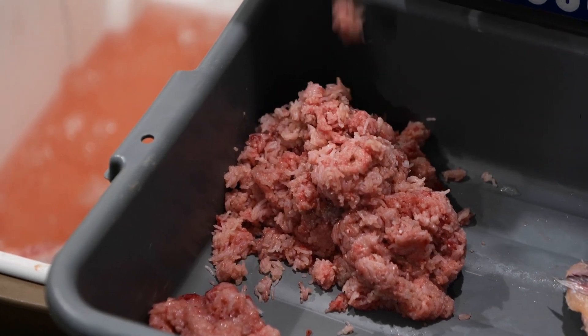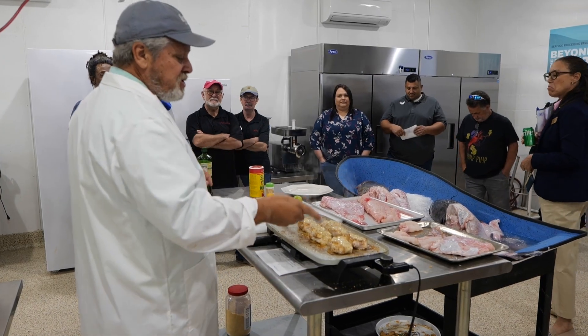Participants at the event also got to see several machines demonstrated that could help add value-added products to their inventories. With the LSU AgCenter, this is Craig Gautreaux reporting. The seafood industry in Louisiana makes up about a billion dollars of the state's economy.